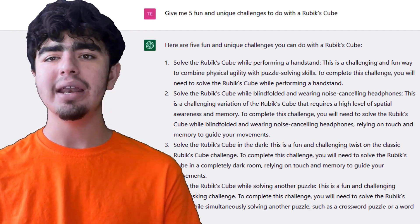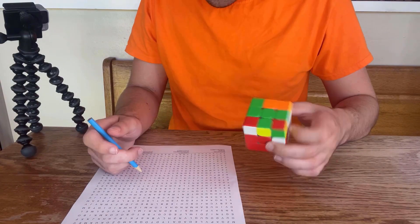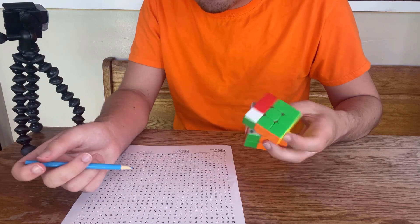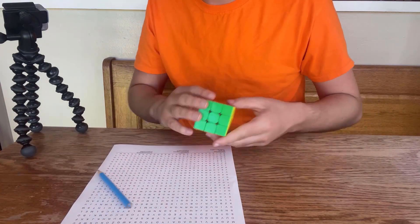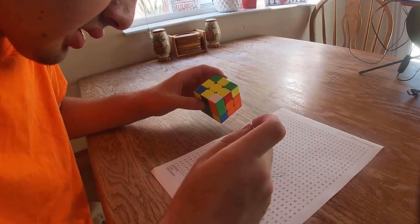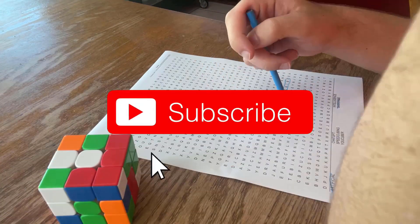I'm most intrigued by challenge four — solving a Rubik's Cube while solving another puzzle — so I'm doing it right now. I have a word search and a Rubik's Cube and I'm doing both at the same time. I'm almost done with F2L and haven't found a single word. OLL's done — still haven't found a word. Solve is done. I had a huge headache while filming this, and spending 10 minutes looking for one word in a word search was not helping, so please subscribe.